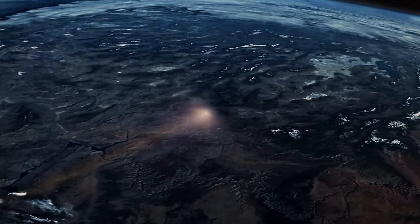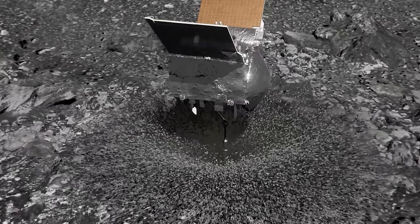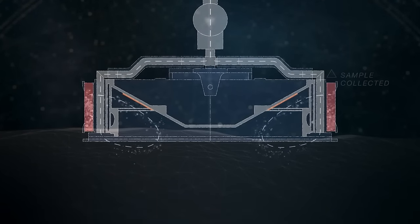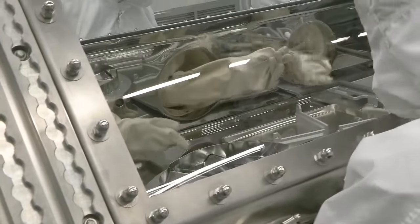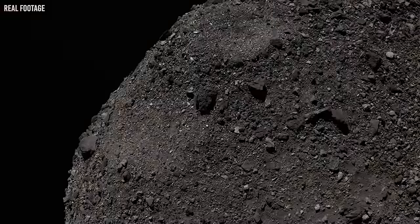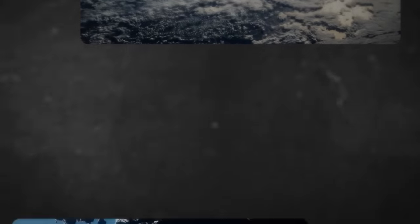The OSIRIS-REx mission, from its inception, was built on a tripod of goals. The first was the monumental task of sample collection, an endeavor that stood at the forefront of space exploration. The mission sought to retrieve untouched, unadulterated specimens from the very surface of an asteroid — samples that promised to be an invaluable resource for scientists eager to uncover the secrets of our universe's past. However, this mission was not solely about collecting samples. It had a second objective: characterizing the asteroid itself. Scientists were keen to unravel the enigma of Bennu's geology, hoping to map the asteroid's surface, scrutinize its composition, and assess its potential as a resource for future space missions. Every detail, no matter how minuscule, held the promise of a scientific revelation.